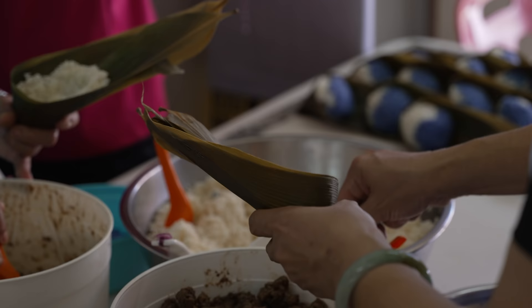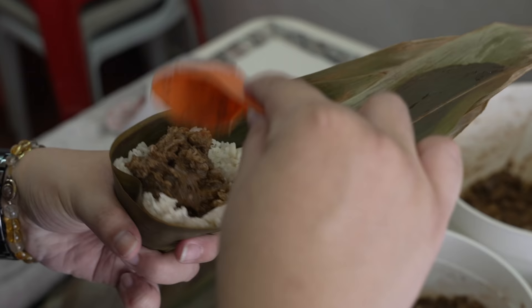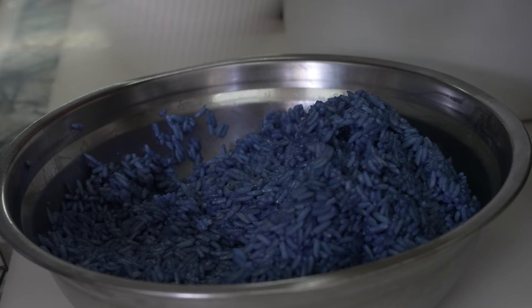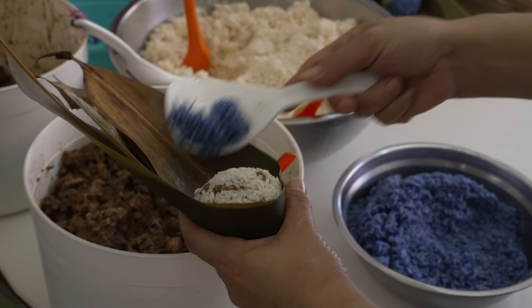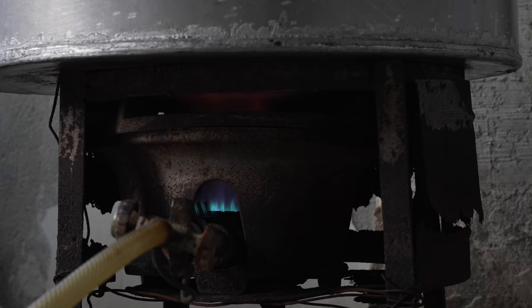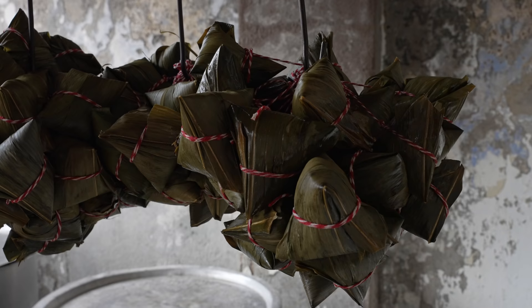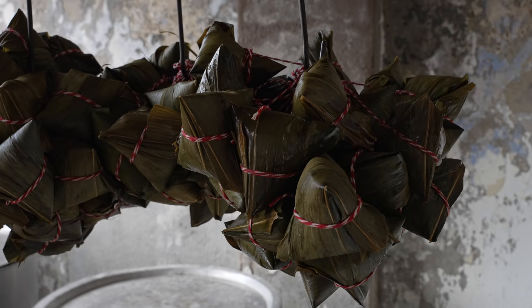They start by putting in white glutinous rice as a base, then put in a mixture of minced pork together with winter melon sugar, coriander seeds — everything mixed together and cooked. They stuff it in and top it off with blue coloured glutinous rice, coloured with blue pea flowers. After that they boil the nyonya dumplings in a huge stainless steel pot, under high fire for an hour, before hanging them up to cool off.